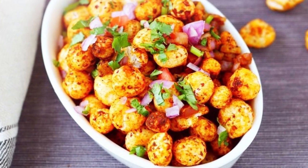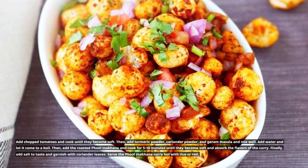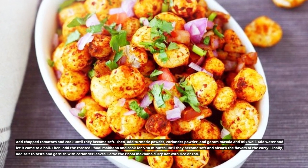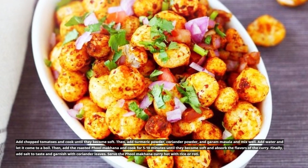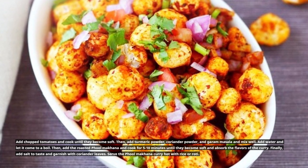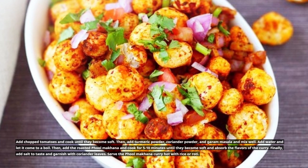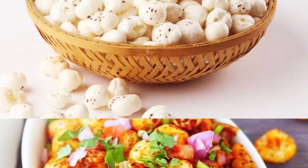Add chopped tomatoes and cook until they become soft. Then add turmeric powder, coriander powder, and garam masala and mix well. Add water and let it come to a boil. Then add the roasted Full Makana and cook for 5 to 10 minutes until they become soft and absorb the flavors of the curry. Finally, add salt to taste and garnish with coriander leaves. Serve the Full Makana curry hot with rice or roti.